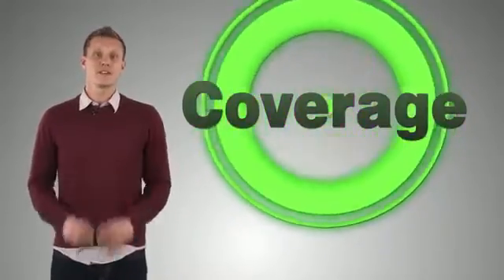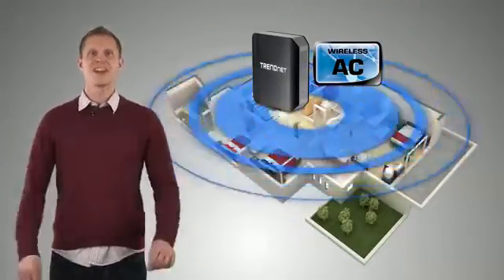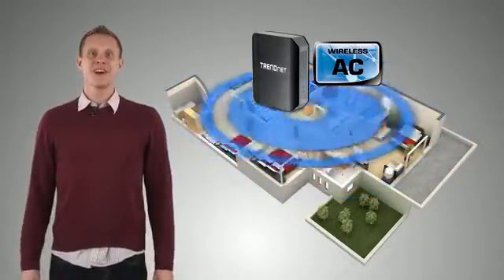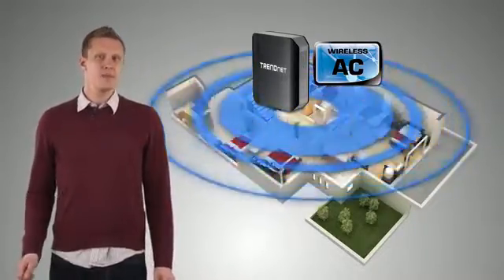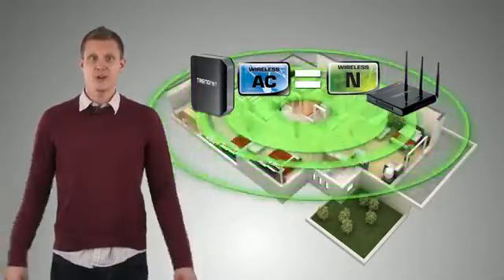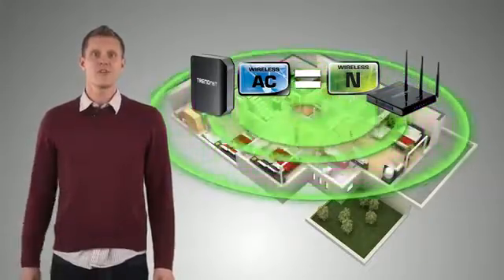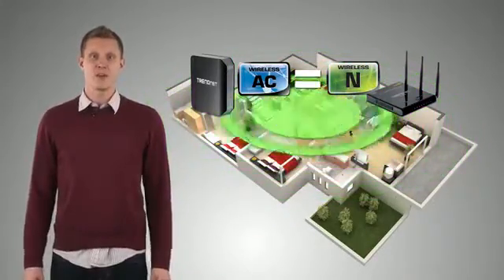Now let's take a look at wireless coverage. Will wireless AC provide whole home coverage? In one word, yes. Now every environment is different, but wireless AC provides just about the same coverage as wireless N. So if you get a signal from your existing wireless N router in your backyard, you will still get a signal from a new wireless AC router in your backyard as well.